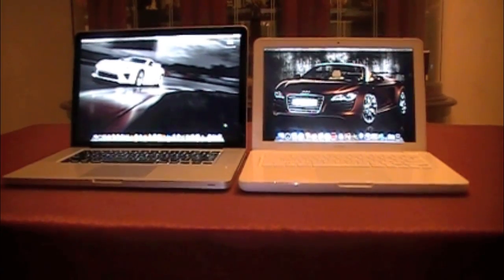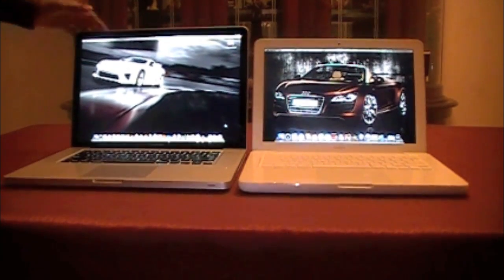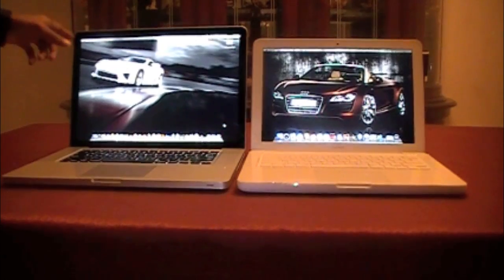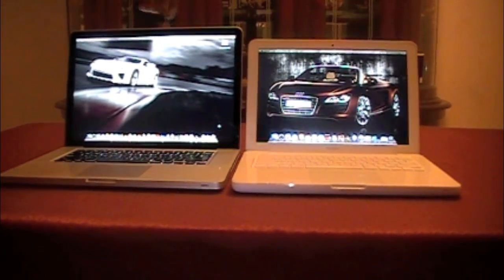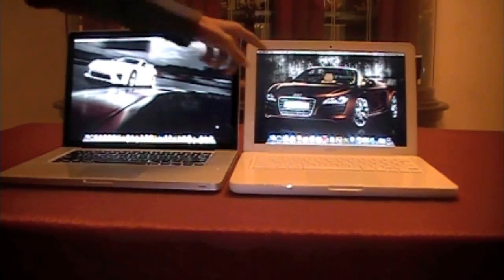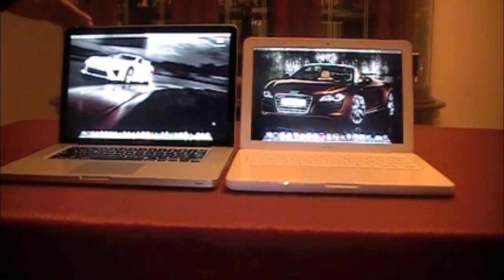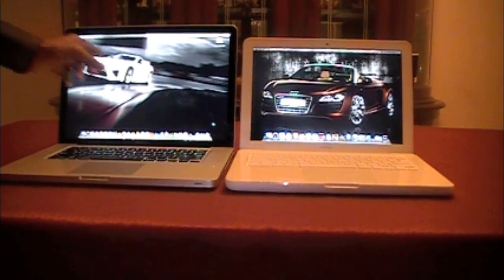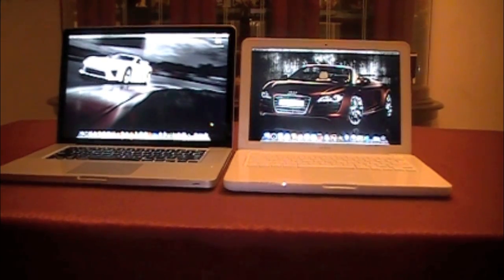Before we go into the performance test, let's do an overview of the specifications on each device. The MacBook Pro has a 15.4-inch LED backlit display, in comparison to the MacBook which has a 13.3-inch LED backlit display, so the MacBook Pro has more screen real estate.